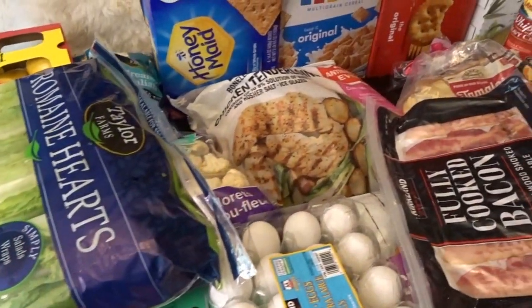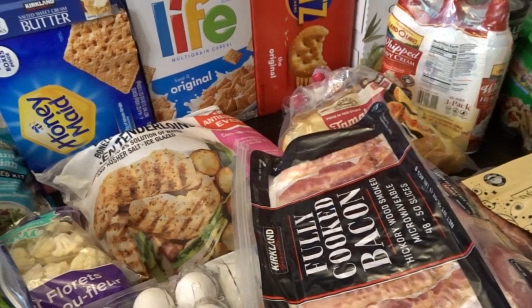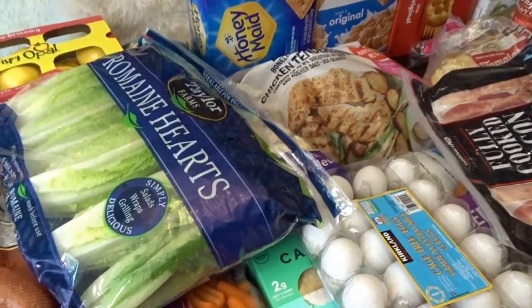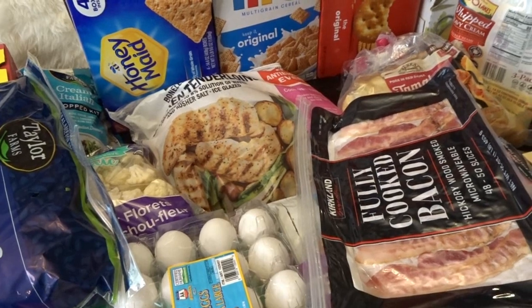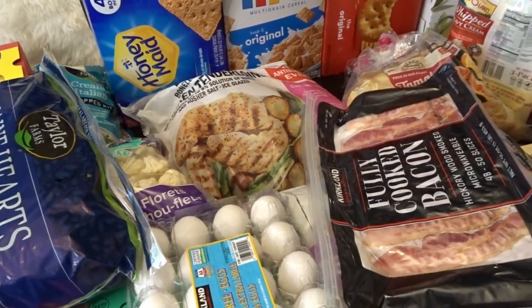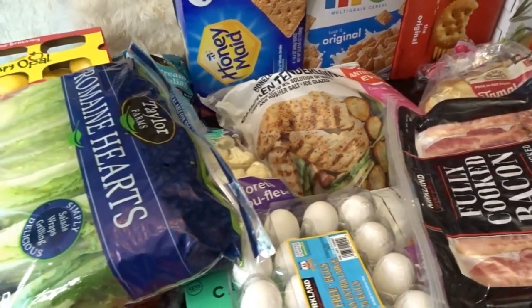Hello, it's April from April's Home, and today I'm here with my big spring pantry stock-up. The first store I went to is Costco, so first I'll share with you everything that I got here at Costco, and then I'll share everything that I got at Walmart. I went to two stores for my big spring pantry stock-up and got a bunch of wonderful items for my pantry and freezer, as well as some fresh produce.